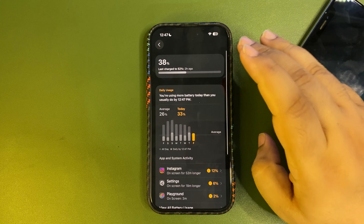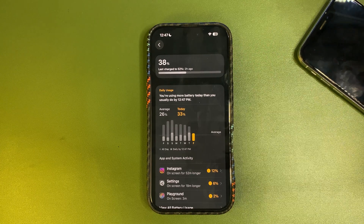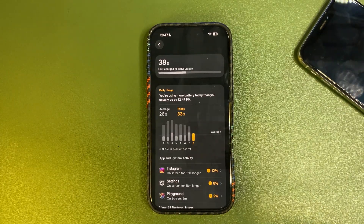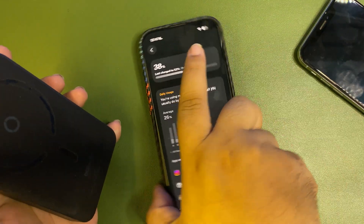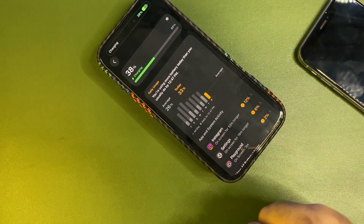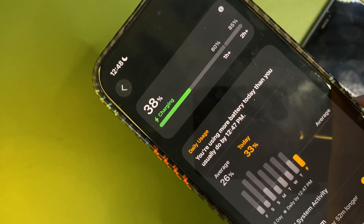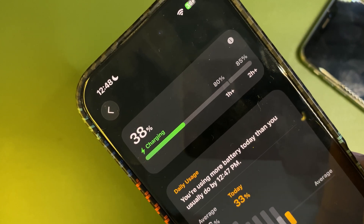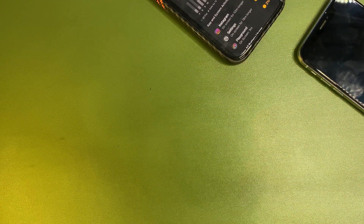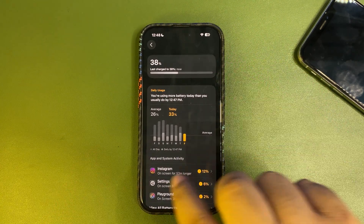Now when you put your phone on charging, it will show how much time it is going to take. As you can see, it shows how long it will take to charge to 80% and then to 85%. This is one of the changes people were waiting a very long time for — it was supposed to come with iOS 18, but it's finally here with iOS 26.